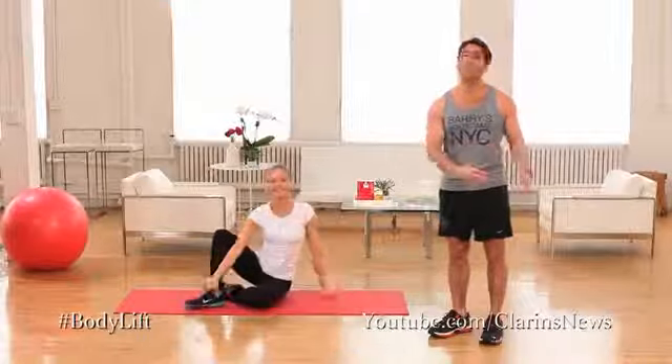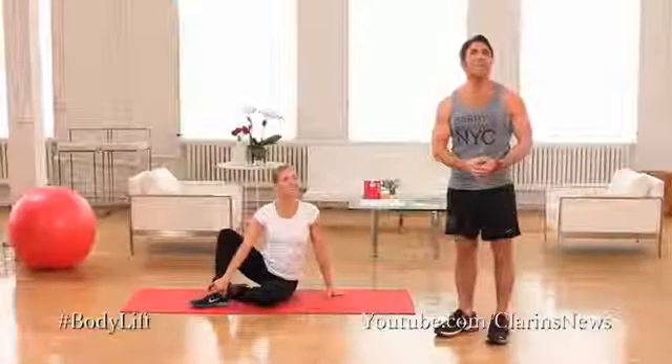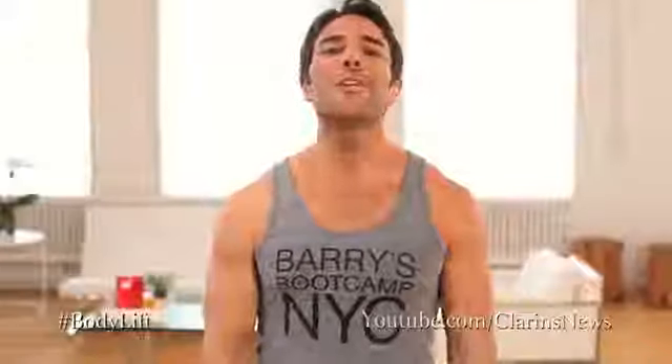Good job. Now you're going to repeat all those exercises on your left side. And as you get stronger, you can lengthen the time of each exercise to a minute, maybe even 90 seconds. If you continue my cellulite busting workout and use Clarins Body Lift Cellulite Control every day, you will look and feel great.